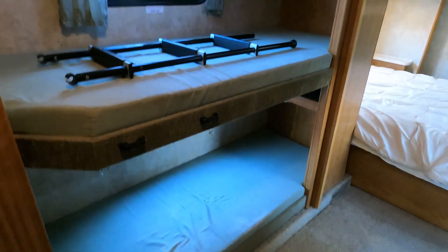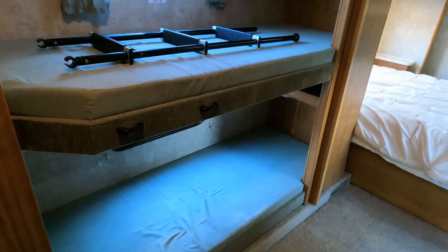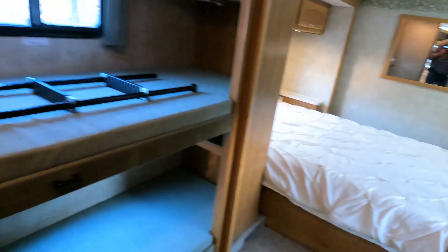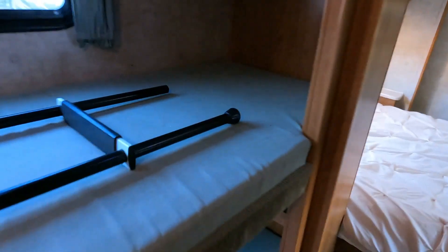Walking toward the back, you've got your bunk room with two bunks and a ladder to climb to the second one — pretty nice. There are little TVs in there too, so you could put an Xbox or PlayStation or something. There's one on each bunk.